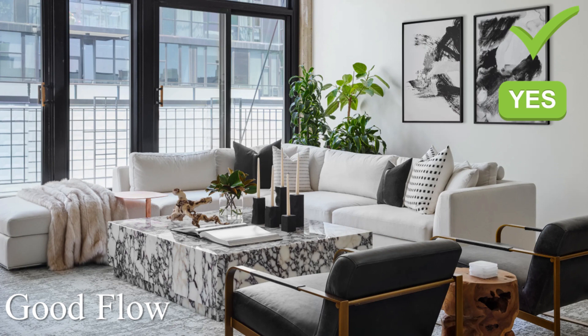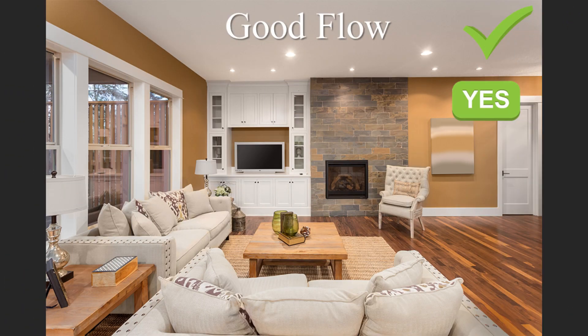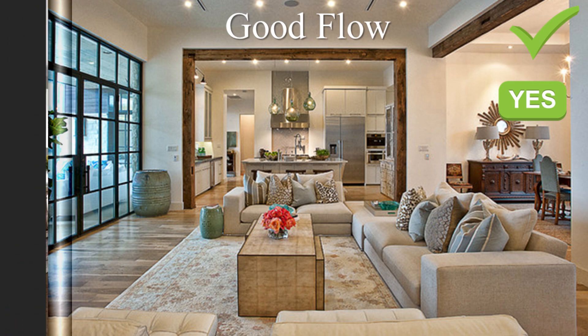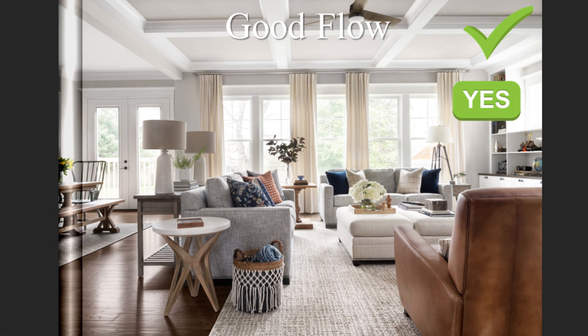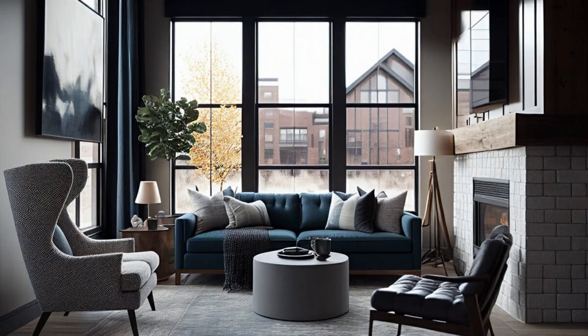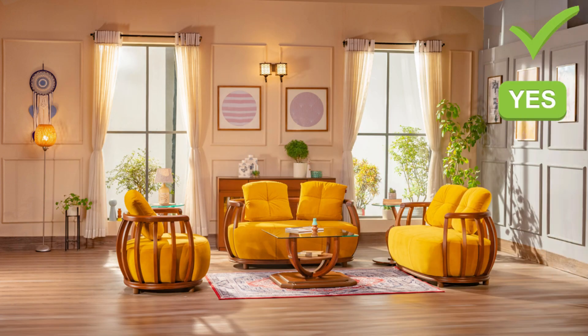Second, arrange furniture strategically — position furniture to allow easy movement and clear pathways throughout the living room. Third, create designated zones — define specific areas for different activities such as a seating area, conversation nook, and traffic zones to optimize flow and functionality. Leave adequate space between furniture pieces to allow for comfortable passage, do not place furniture directly in front of doorways, and arrange seating areas to encourage conversation while maintaining clear pathways. Create clear pathways that guide you from one point to another without hindrance — this not only improves the flow of the room but also enhances its overall usability.